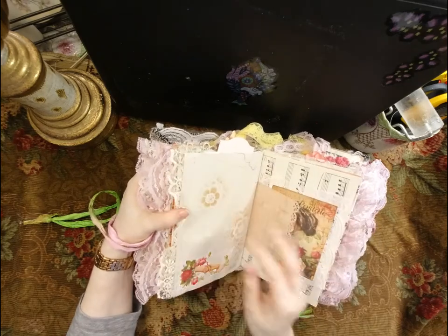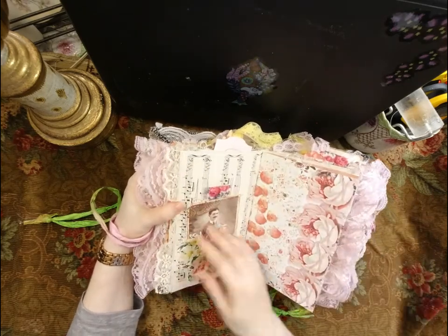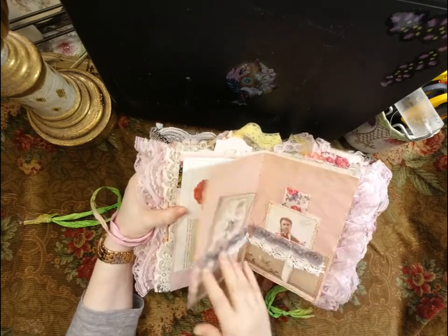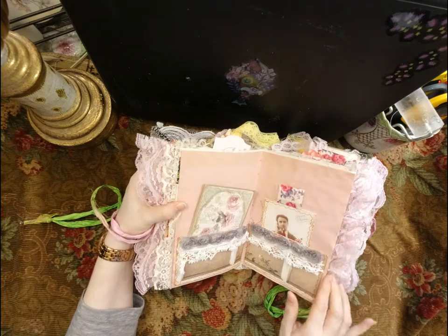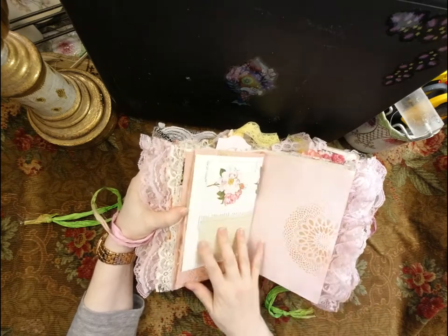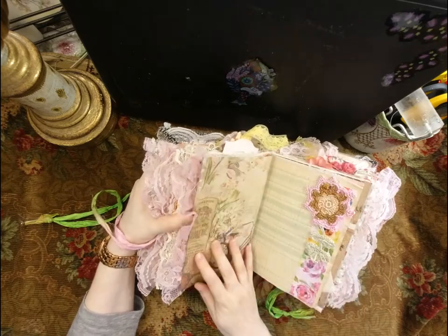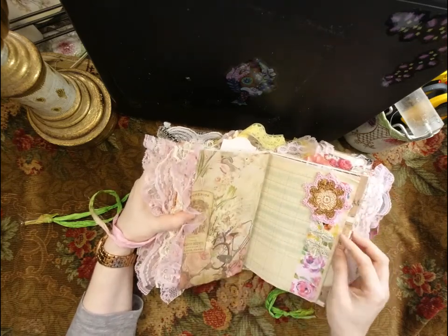Nice penciling card pockets in the middle of the signature. And here is a crocheted flower.